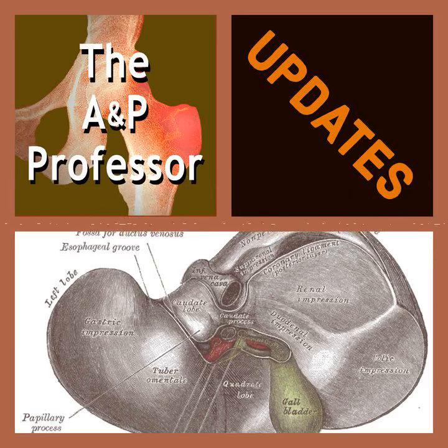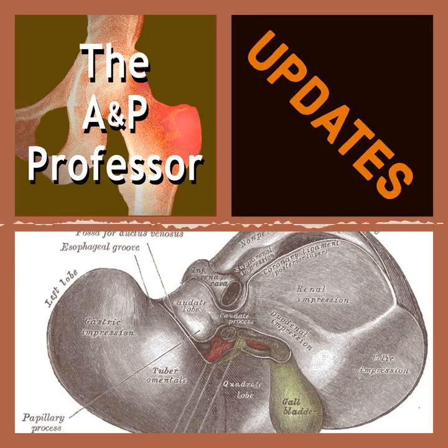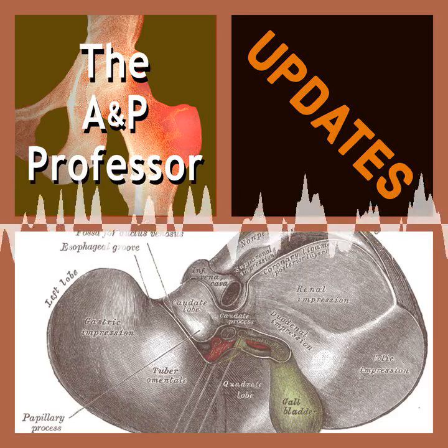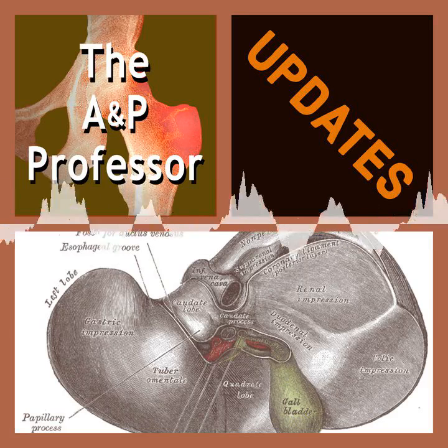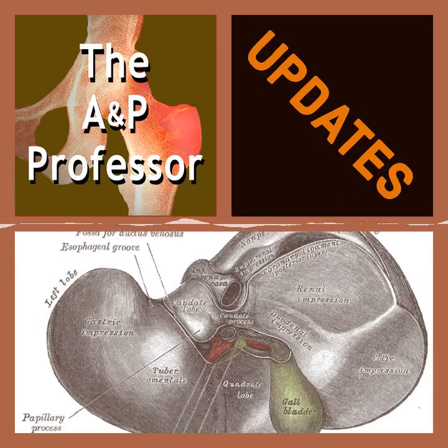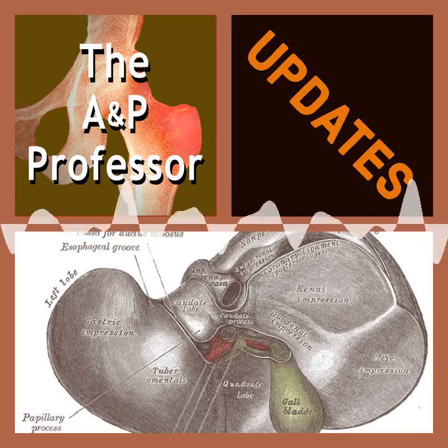For example, if my cells right now were making some weird quadruple-stranded form of DNA, in addition to the usual double-stranded helix that we all know and love, that would be astonishing, right? Well, prepare to be astonished. It happens — and not just in my DNA, but yours too. A group of researchers in the UK have discovered evidence of the formation of what they call G-quadruplexes, or G4s.